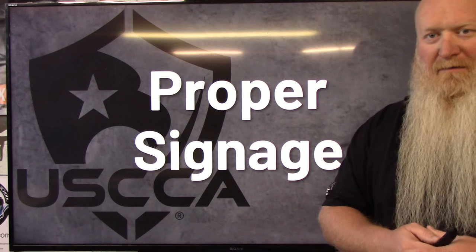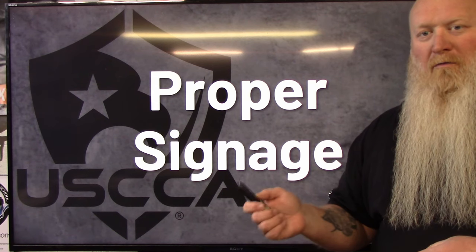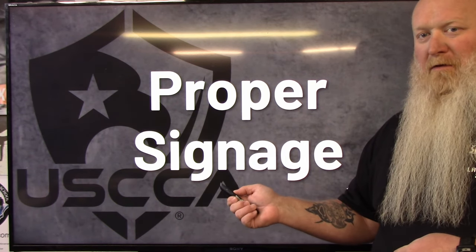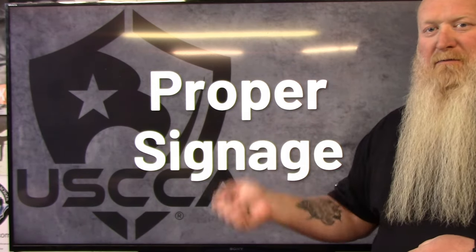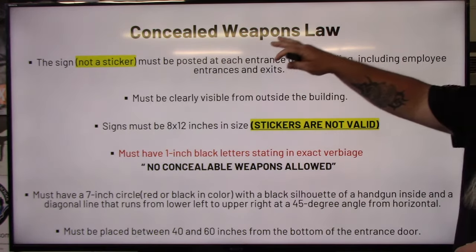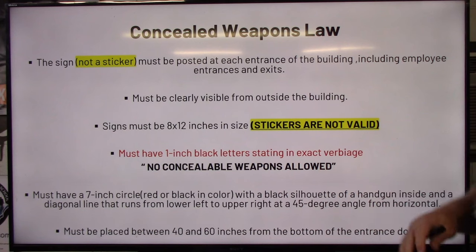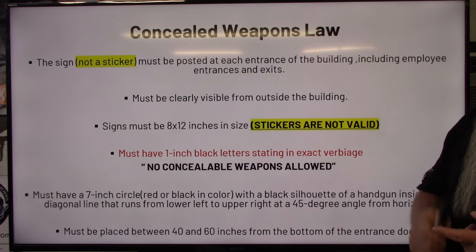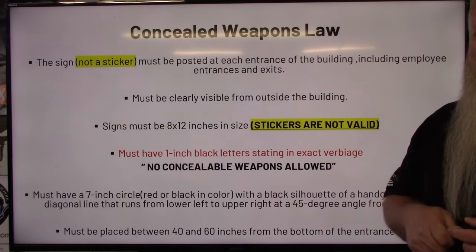If you're a business out there, this is the proper sign that you have to put up if you don't want people coming into your business with a gun. What I want everybody to remember is you still have the right to go in and ask for permission with places that have the proper signs. When I say proper signs, I mean everything here better have a check mark next to it — every I better be dotted and every T better be crossed. If it is off by one letter, one color, or one millimeter, it voids that sign and every other sign.